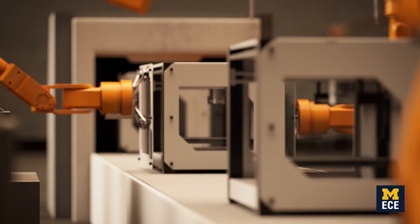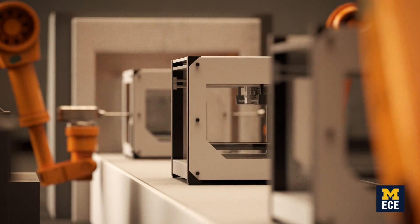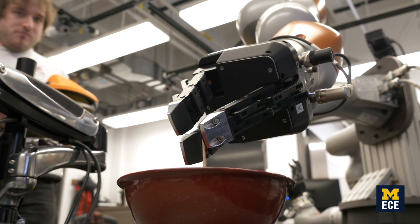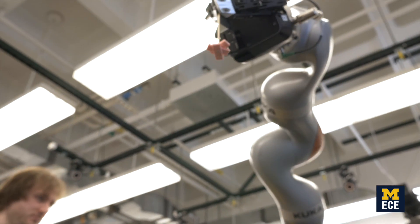For example, when you do assembly tasks like putting batteries into your remote, you're actually sliding that battery into its slot. That turns out to be very hard to do with robots because they need to have good models of how things slide around. Having a state-of-the-art robot is really essential for pursuing the frontiers of manipulation research.